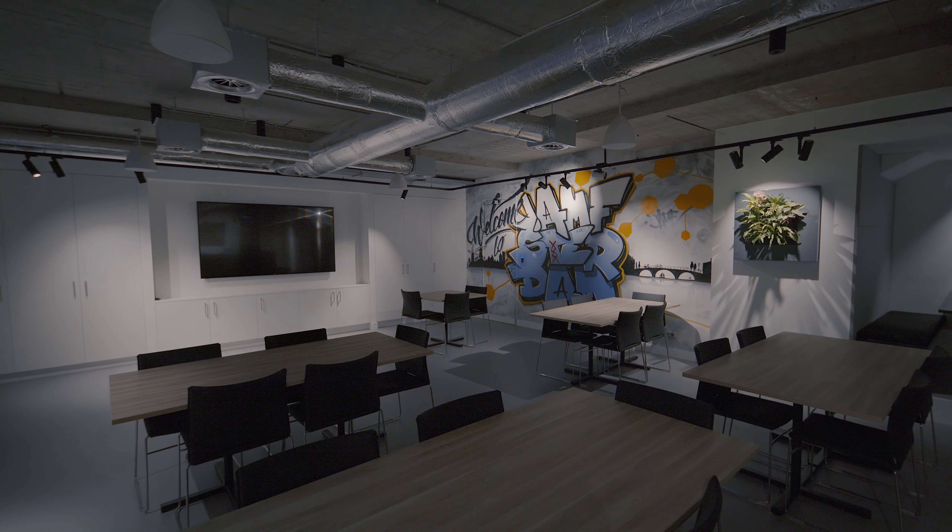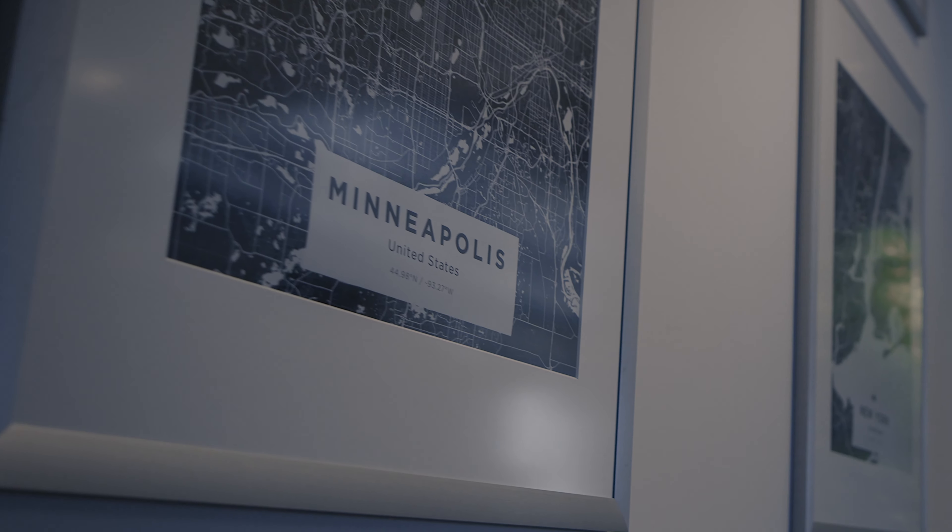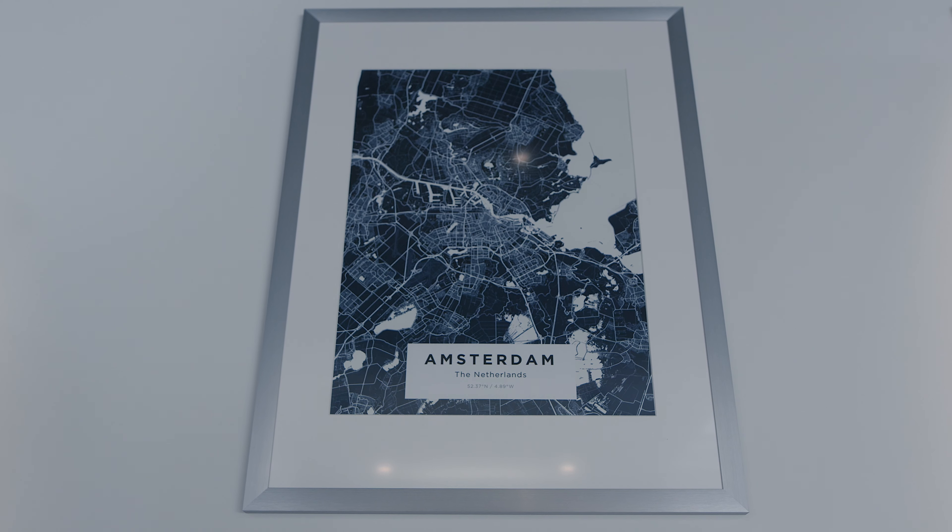We offer two types of training: public classes and private classes. We offer instructor-led Jamf classes in most of our offices worldwide, from Minneapolis to New York, Torino, Amsterdam, Paris, and London. You can find the full listing on Jamf.com or on the Jamf Nation store.